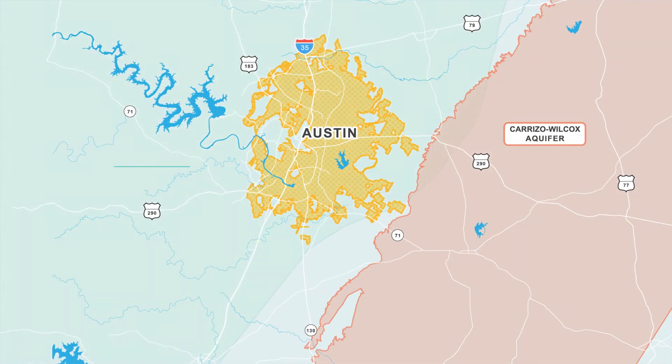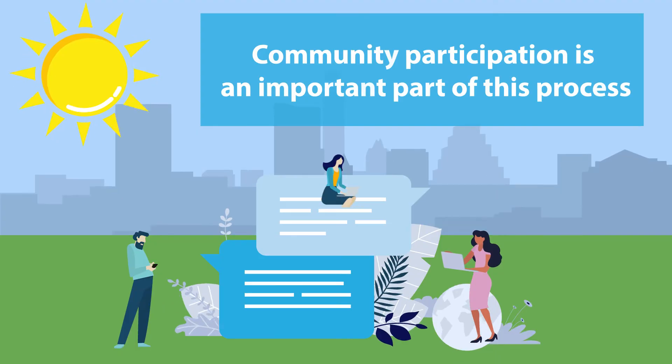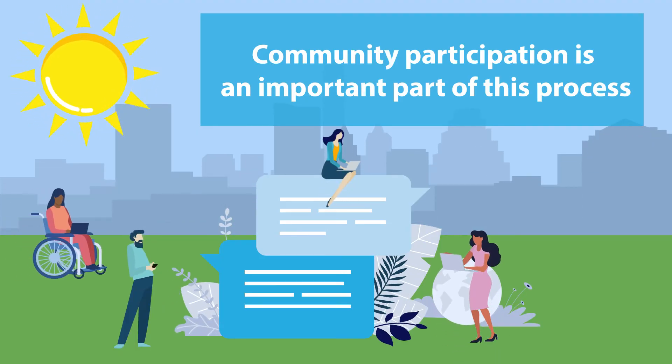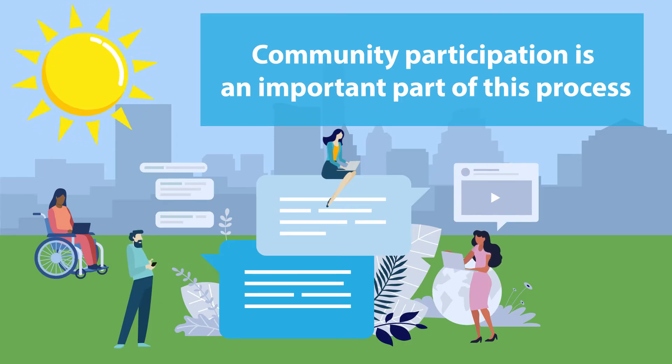In 2021, Austin Water began a study to see which aquifers in our region could be favorable for a future ASR project. Community participation is an important part of this process, so we'll be reaching out throughout the study to share preliminary information, collect feedback, and answer questions.